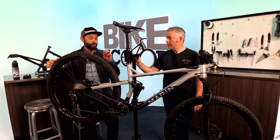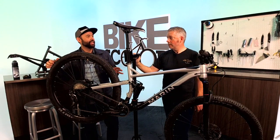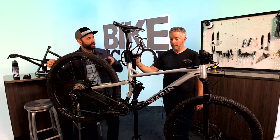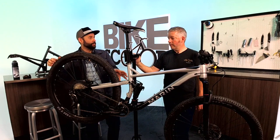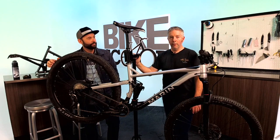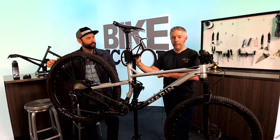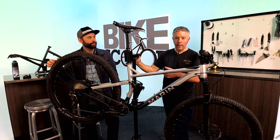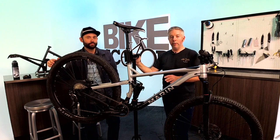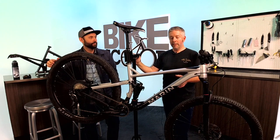You can get really close with the initial setup and then you'll fine-tune it after your first or second ride. Manufacturers have gotten really good about getting it super close. Some manufacturers even give you a full setup guide — if you weigh this much, set the air spring at this rate and turn the rebound adjuster this many clicks. But that doesn't work for everybody and it may not be your personal preference, so use their guidelines as a starting point and then go from there.